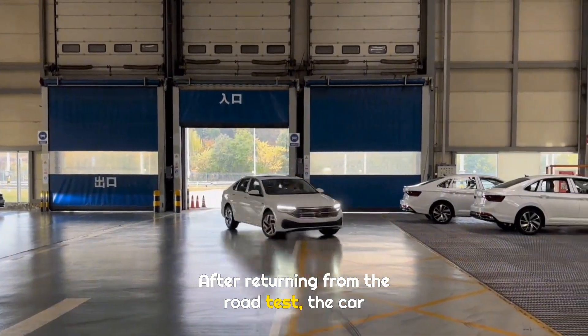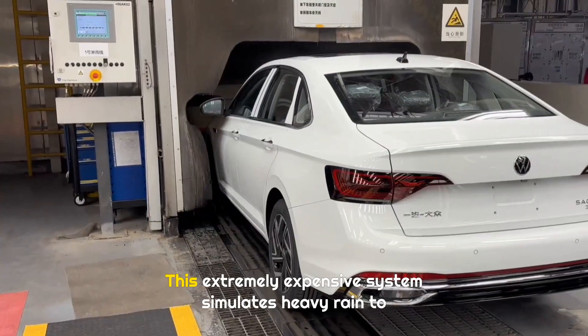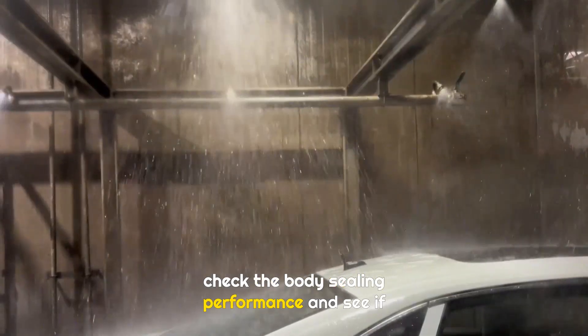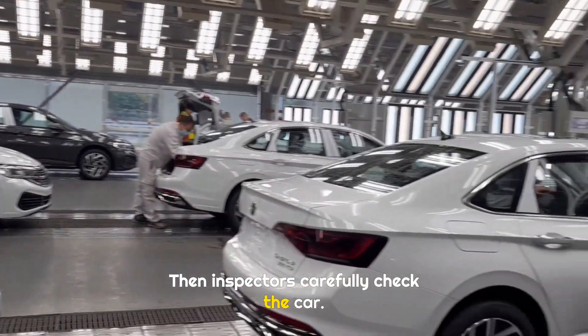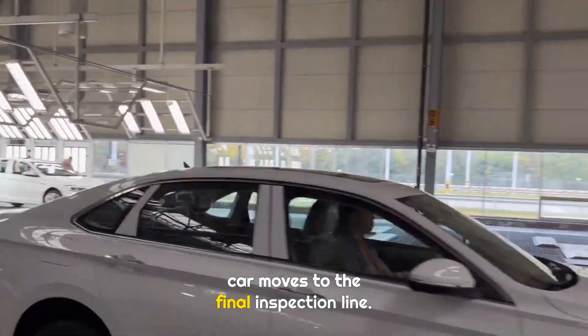After returning from the road test, the car enters another critical area — the rain test zone. This extremely expensive system simulates heavy rain to check the body sealing performance and see if any water leaks occur. After the rain test, the surface is dried. Then inspectors carefully check the car, and if everything is confirmed to be fine, the car moves to the final inspection line.